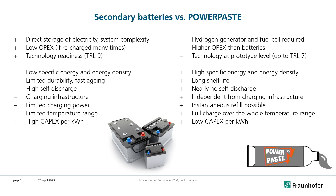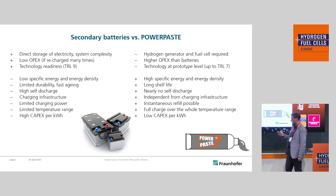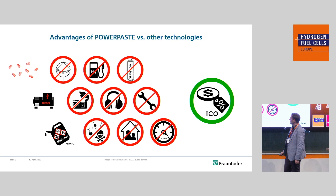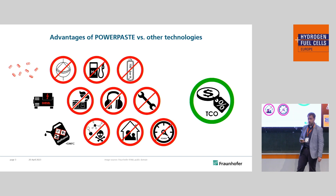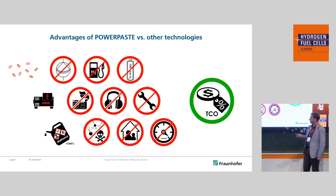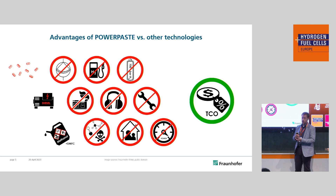Batteries have a high technology readiness level, whereas PowerPaste is quite a recent technology and the technology readiness level hasn't advanced that far. But on the plus side, we have an extremely high specific energy density and also volumetric energy density, as well as long shelf life. We retain the full charge over the whole temperature range and we have low capital expenditure per kilowatt hour. Compared to other storage technologies like pressurized hydrogen, we don't need compression technology, expensive infrastructure, or high pressure tanks. Compared to internal combustion engines, we have a completely emission-free way to produce electricity and also low maintenance as we don't have any moving parts.